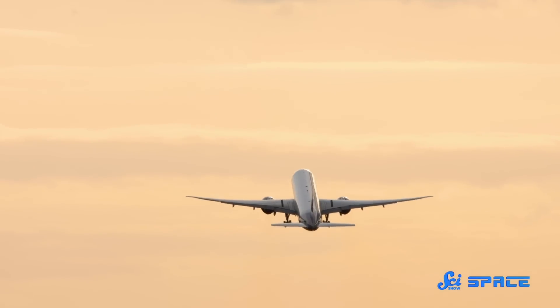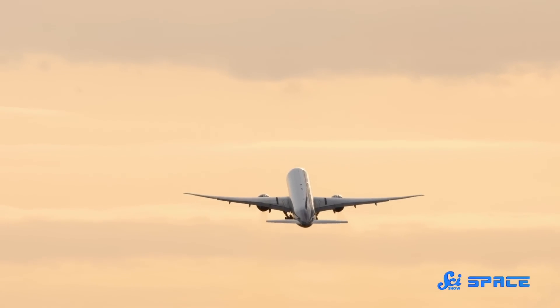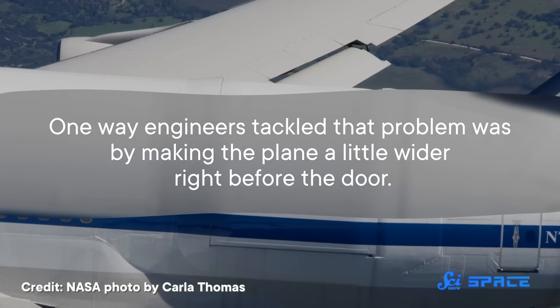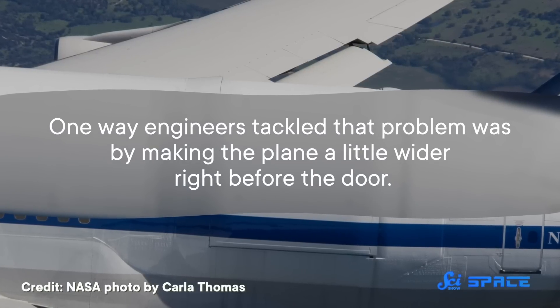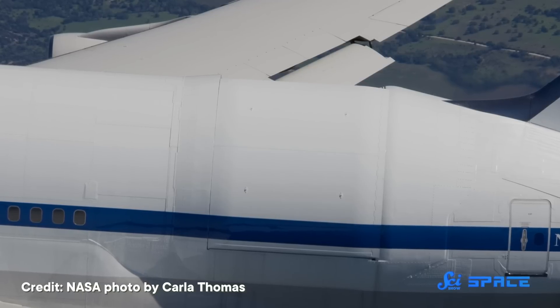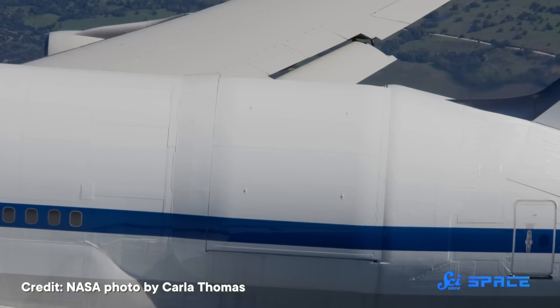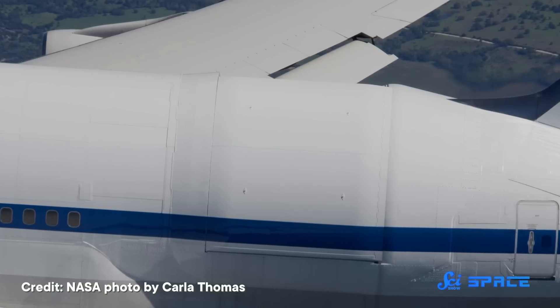And what about turbulence? Planes vibrate a lot even during smooth flights, and a giant hole in the side of the plane would make things even worse. Since telescopes have to stare at their target for seconds on end, if not longer, a bumpy plane ride would turn everything SOFIA studied into a smudge, which would completely defeat the purpose. One way engineers tackled that problem was by making the plane a little wider right before the door. It looked a little funny with the door closed, but air followed the bump almost like a ramp — it glided past the opening instead of diving into it, keeping the air around the plane as calm as possible.